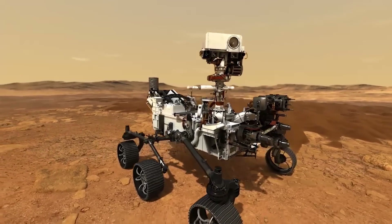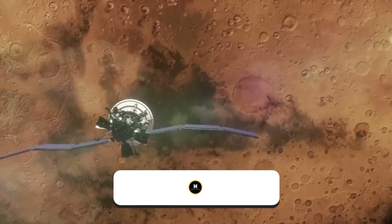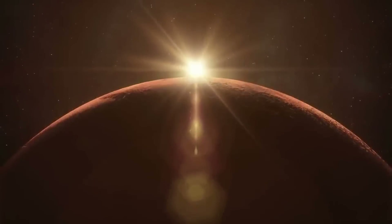Do you think that the Perseverance rover will find life on Mars? Let us know in the comment section below. Don't forget to subscribe to our channel Mars Discovery and hit the bell icon for more intriguing content. Thanks for watching, and I'll see you in the next video.